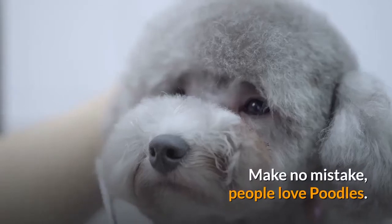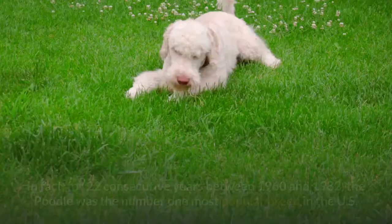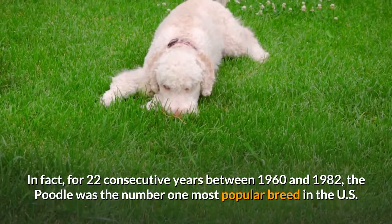Make no mistake, people love poodles. For decades, poodles have reigned as one of the world's favorite breeds, consistently ranking in the top 10 most popular dogs. In fact, for 22 consecutive years between 1960 and 1982, the poodle was the number one most popular breed in the U.S.